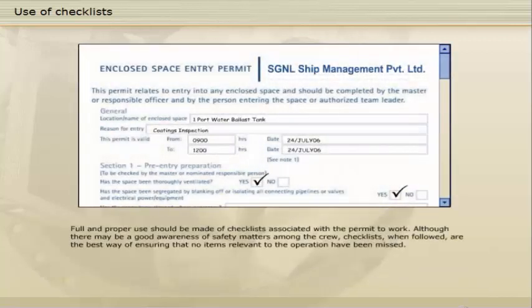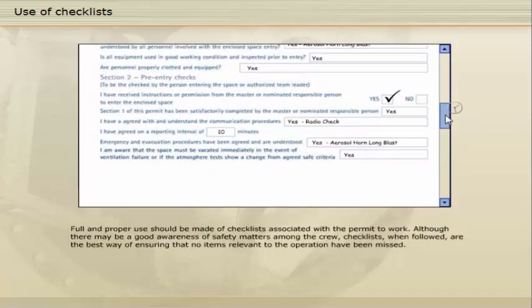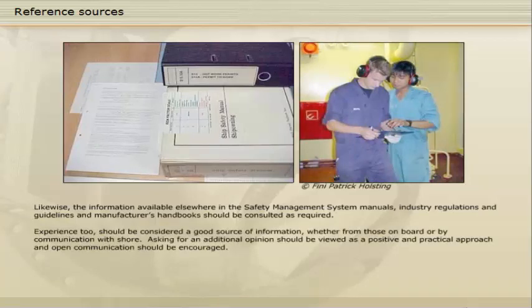Full and proper use should be made of checklists associated with the permit to work. Although there may be a good awareness of safety matters among the crew, checklists, when followed, are the best way of ensuring that no items relevant to the operation have been missed. Likewise, the information available elsewhere in the safety management system manuals, industry regulations and guidelines, and manufacturer's handbooks should be consulted as required. Experience too should be considered a good source of information, whether from those on board or by communication with shore. Asking for an additional opinion should be viewed as a positive and practical approach, and open communication should be encouraged.